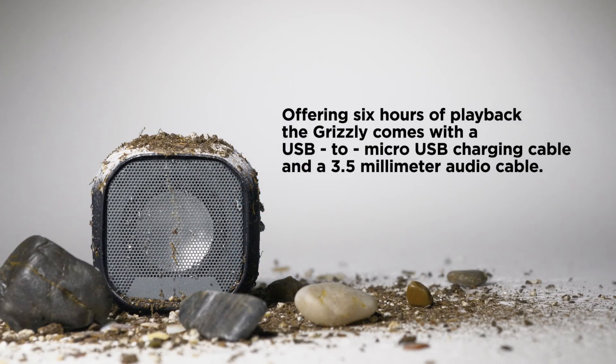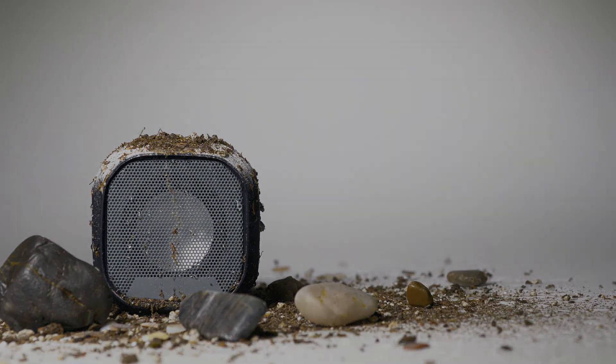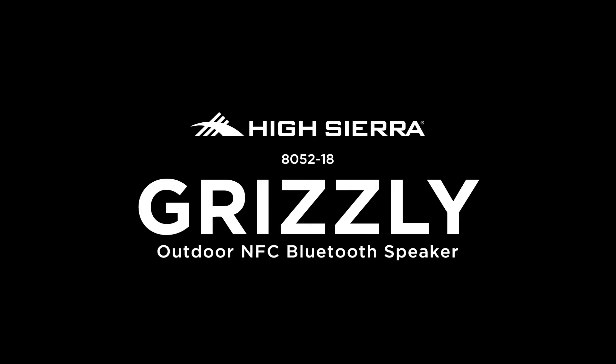Offering 6 hours of playback, the Grizzly comes with a USB to micro USB charging cable and a 3.5mm audio cable. Its unique look and performance make the Grizzly a speaker that people love to use.